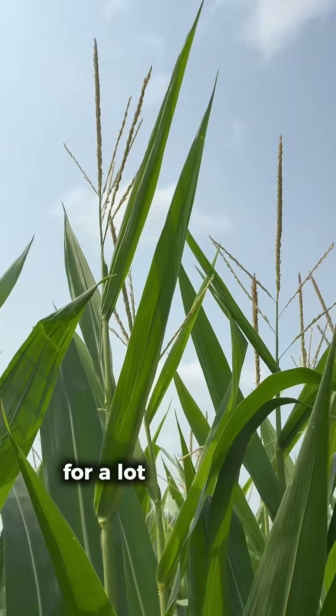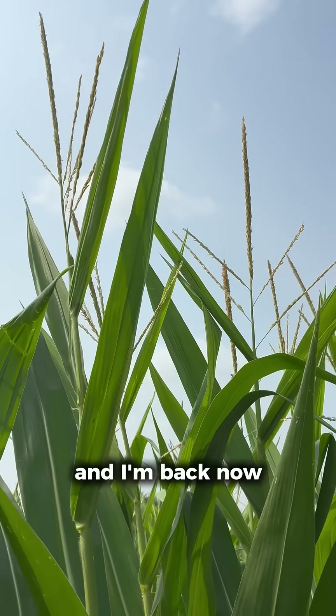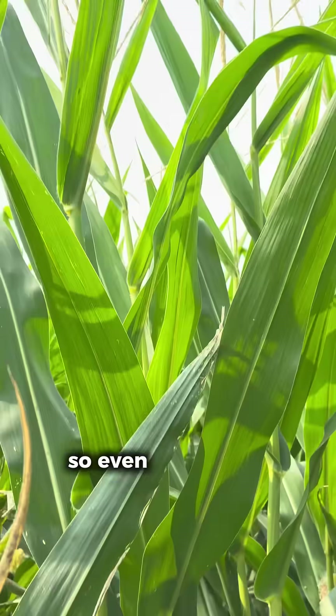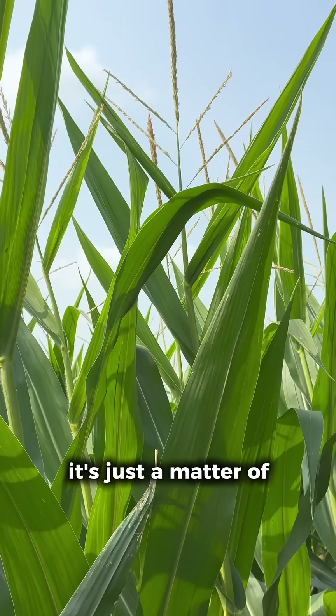Your corn plant is going to shed pollen for a lot longer than you think. I was in this field two weeks ago and it was tasseling, and I'm back now and we're still shedding viable pollen. So even if you have delayed silk emergence, your plants will pollinate — it's just a matter of how much.